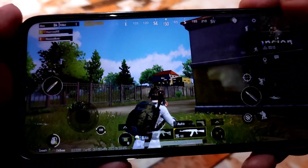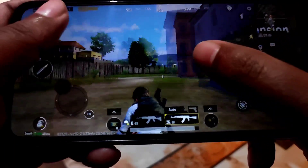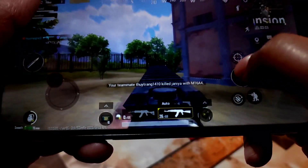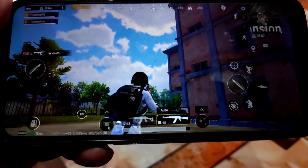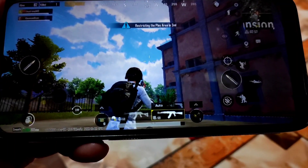You can see the gaming performance — you can play games with no problem. So this is the gaming performance; now you can decide whether you want to install this ROM or not.